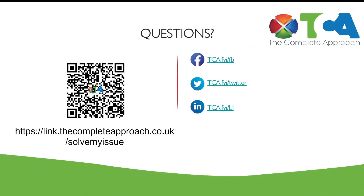So how do you access this valuable free resource? You go to this link, scan the QR code, or go to link.thecompleteapproach.co.uk — that's link.thecompleteapproach.co.uk forward slash solve my issue.